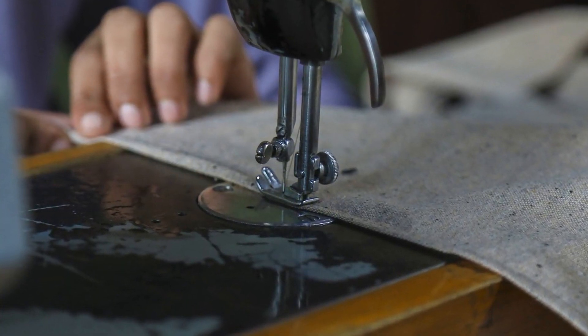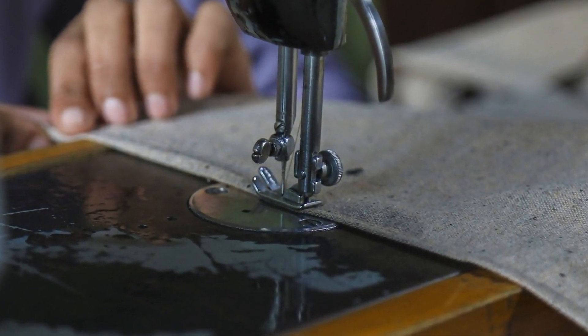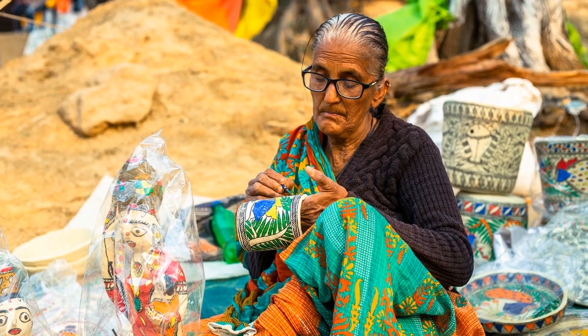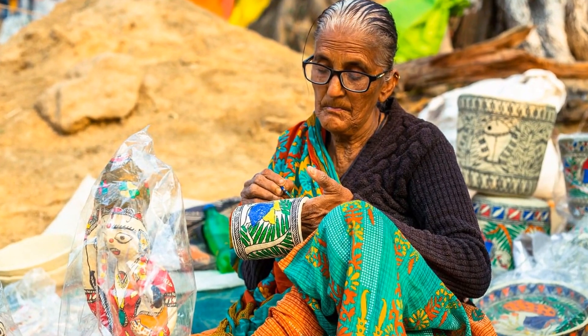Extend the life of your clothing by learning basic mending and sewing skills. Repairing garments minimizes textile waste, conserves resources, and fosters a more sustainable approach to fashion consumption.